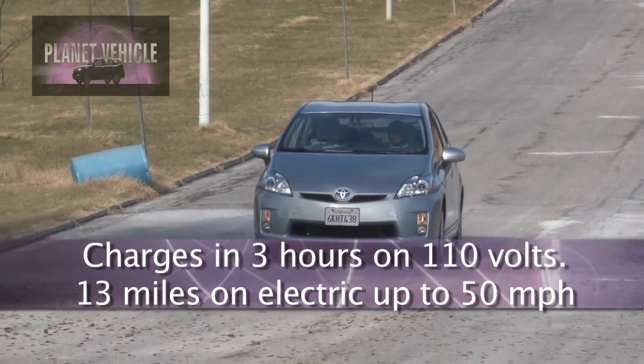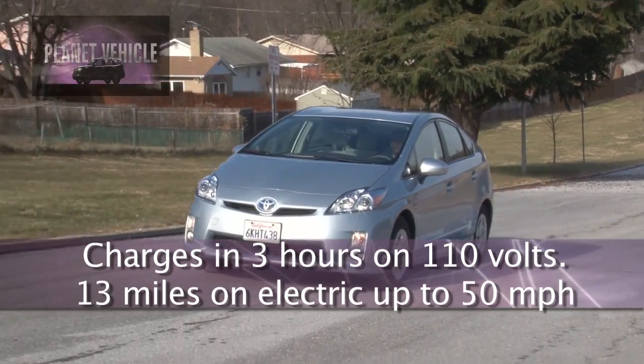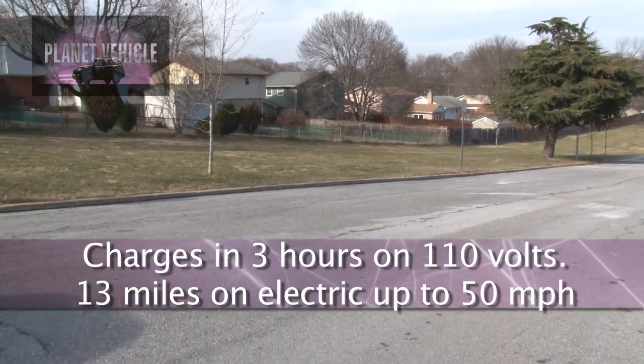The Prius plug-in hybrid can be charged in approximately three hours from a standard 110-volt electrical outlet, or one and a half hours with a 220-volt connection.